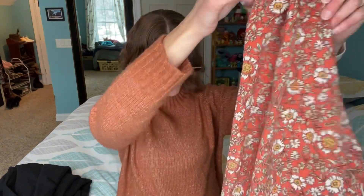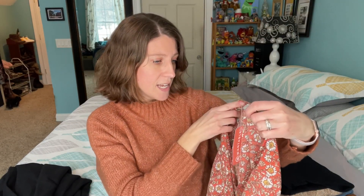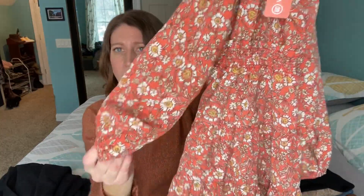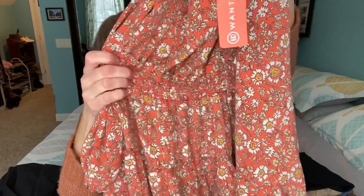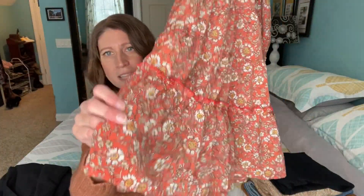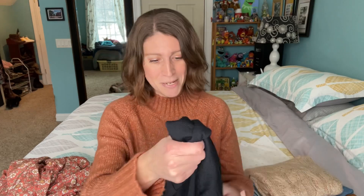Next up is a dress. This one is by Hayden Los Angeles, and I can see right on it that the price is $58 — really not bad for a dress. This is really cute. I have something in a very similar style that I got from a fashion box, but it has elastic sleeves and ruching at the waistband and ruffles at the bottom. So pretty. I love a good feminine detail — I love something that's a little bit on the more feminine side.